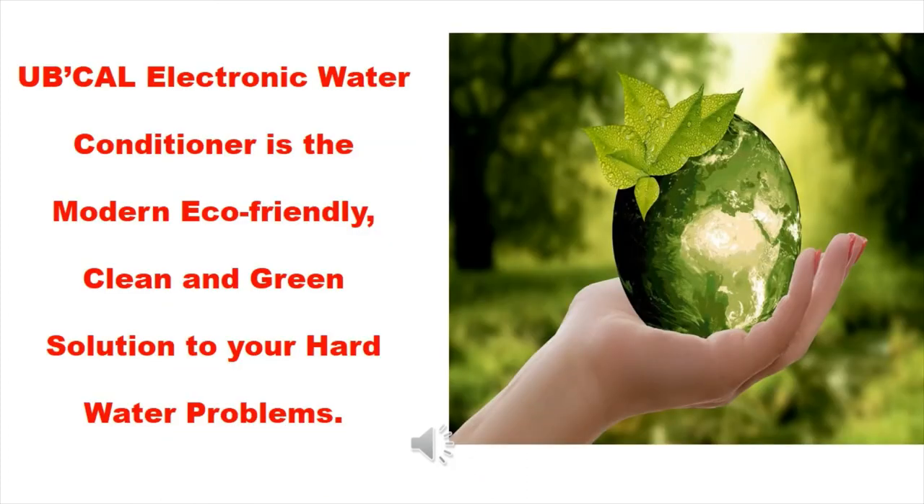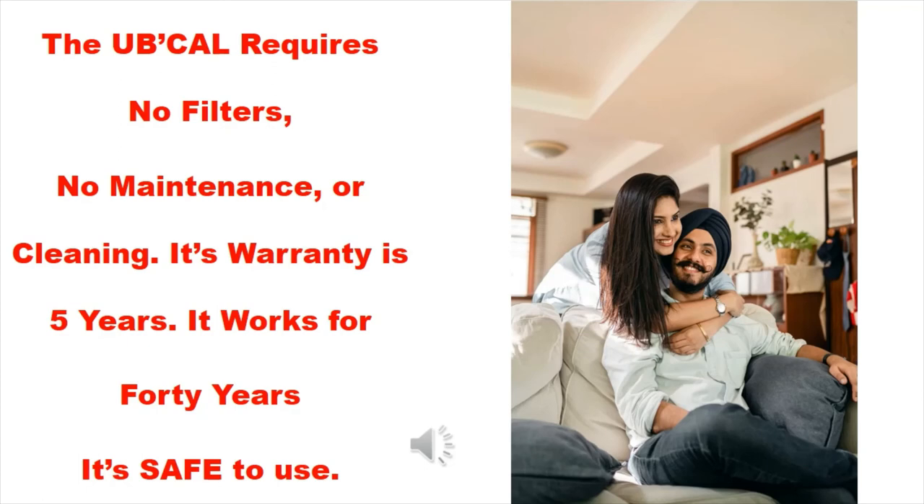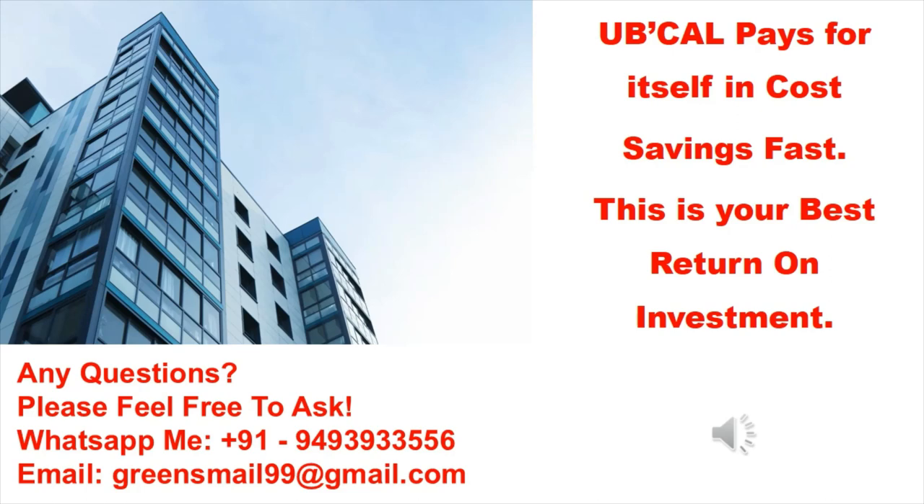UBCAL electronic water conditioner is the modern eco-friendly, clean and green solution to your hard water problems. UBCAL requires no filters, no maintenance or cleaning. Its warranty is five years and it works for 40 years. It's safe to use and pays for itself in cost savings fast — this is your best return on investment. For any questions, please WhatsApp at +91 949 393 3556 or email greensmail99@gmail.com.